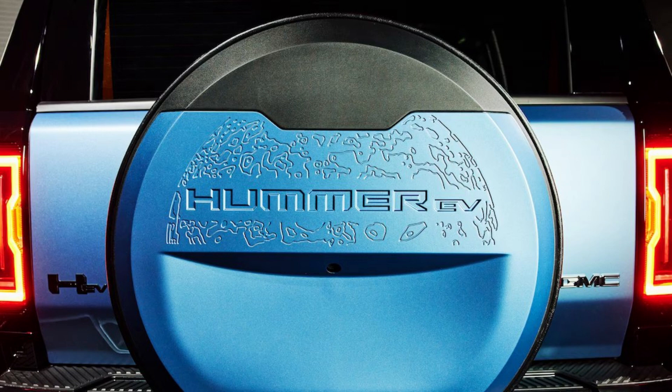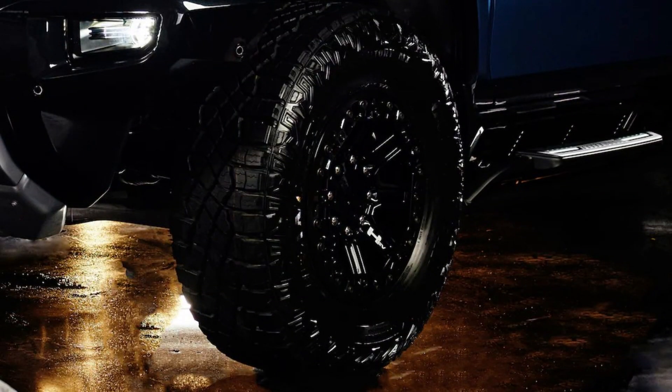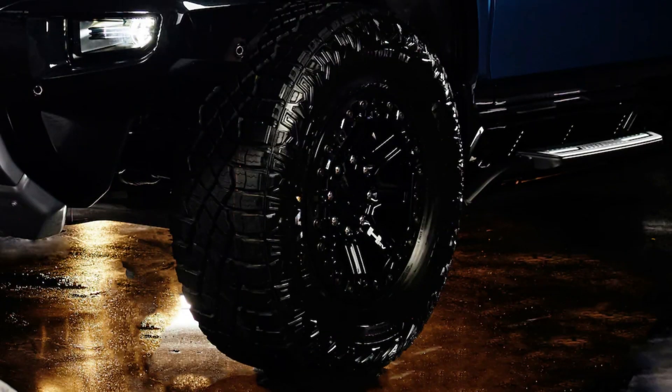The SUV will only have a standard 20-module battery, while the pickup will be able to option for the 24-battery module. The standard Extreme Off-Road Package includes exclusive 18-inch gloss black beadlock-capable wheels with a carbon flash trim ring. The spare tire for the SUV will also match these special wheels.